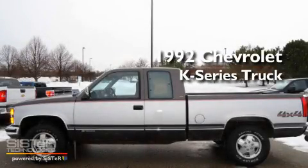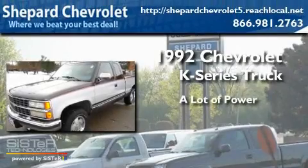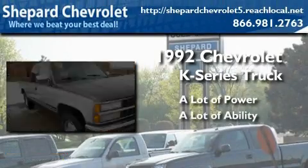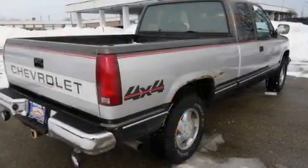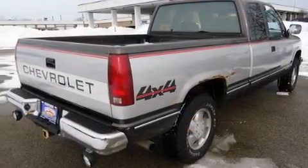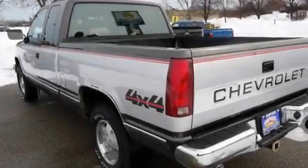This is a 1992 Chevrolet K-Series. Its top features include privacy glass, an anti-lock braking system, and air conditioning.